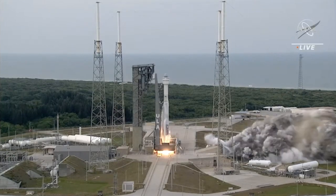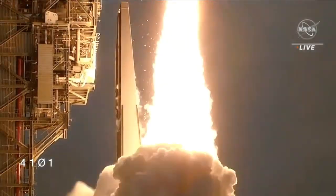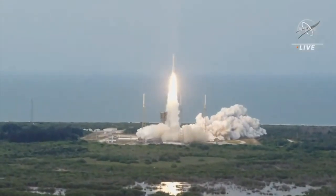And liftoff! Starliner is headed back to space on the shoulders of Atlas, powered by a workforce dedicated to public success.